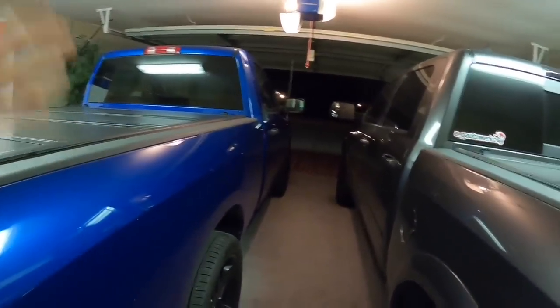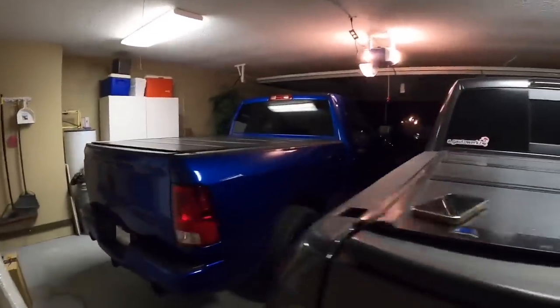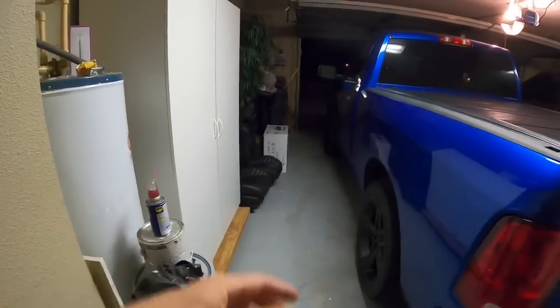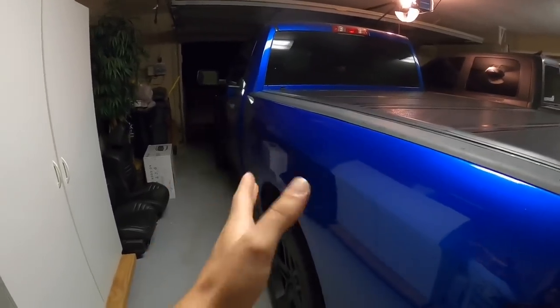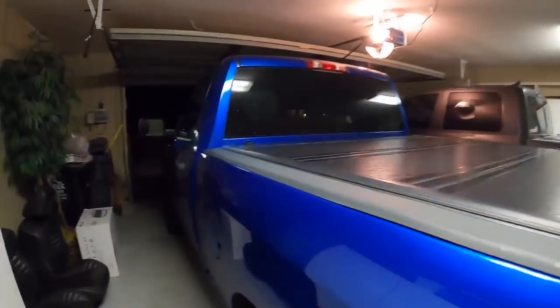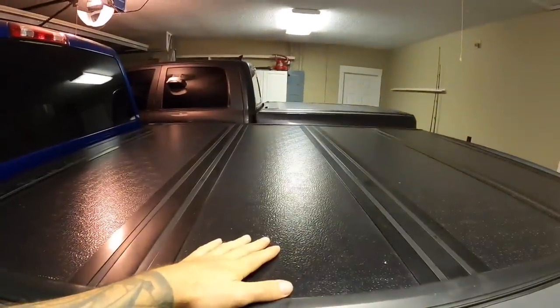I wanted to point out — like I mentioned in the video where I showed you guys this place — you can fit two full-size trucks in here and look at how much room we still have between them. We've got all these cabinets and there's so much room in this oversized two-car garage. If you really needed to, you could put things on floor dollies and fit three vehicles in here no problem.